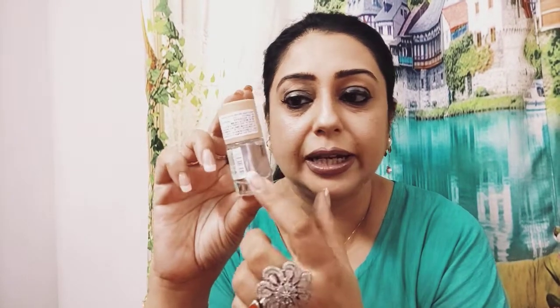Last but not least, I got a transparent nail enamel since I have French nails — I just need to wear this. Go grab yours before the stocks finish. If you like my channel, hit the like button, do share, and if you haven't subscribed please subscribe.